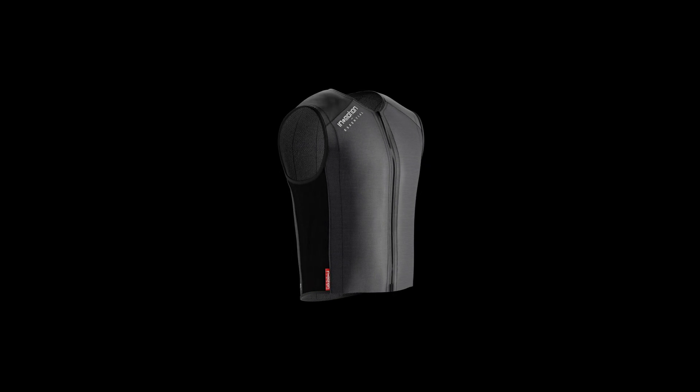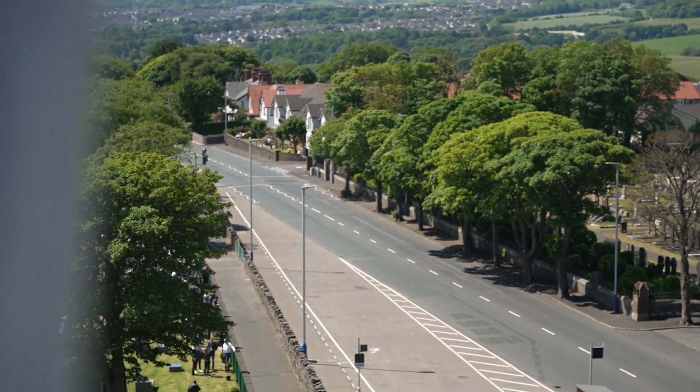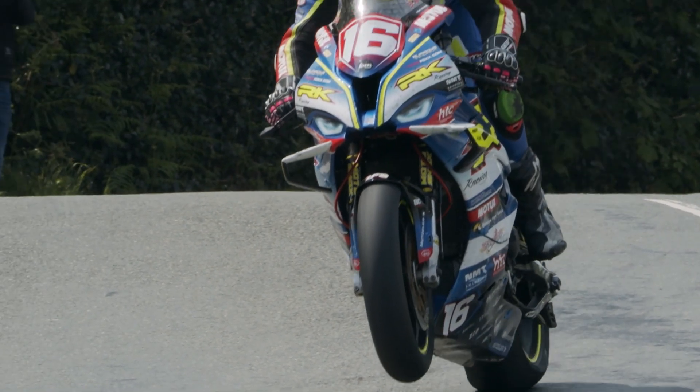We launched the new algorithm only for professional riders. It's super specific — the base is the track algorithm, and we just adapt some settings to allow an additional level of security.